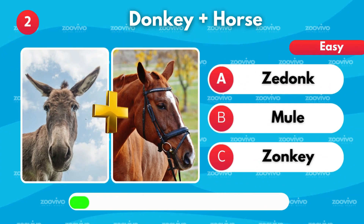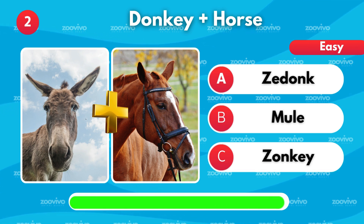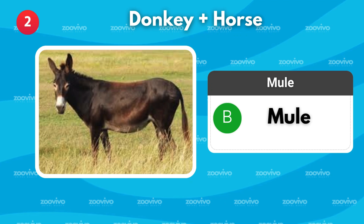If you mix a donkey and a horse, what do you get? Is it Zedonk, Mule, or Zonkey? It's Mule.